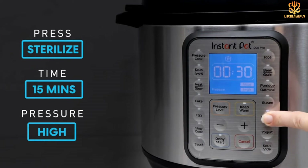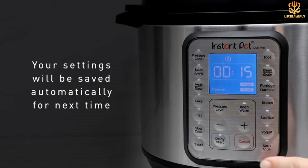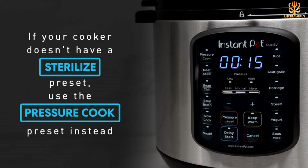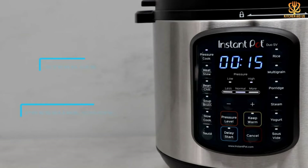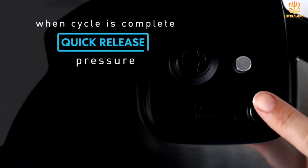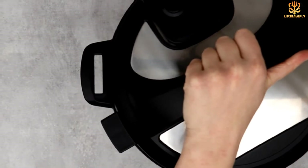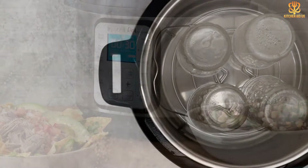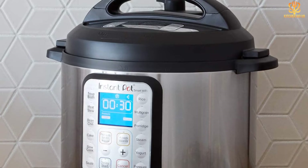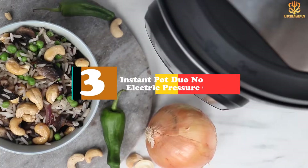The pot is also compatible with Alexa devices, so you can simply ask Alexa how much cooking time is left. It has 13 smart programs for soup/broth, meat stew, bean chili, cake, slow cook, sauté, rice, multigrain, porridge, steam, yogurt, pressure cook, and warm, along with manual controls for pressure cooking, so it can handle all of your favorite recipes. It's a six-quart pressure cooker, making it a convenient size for most home cooks.